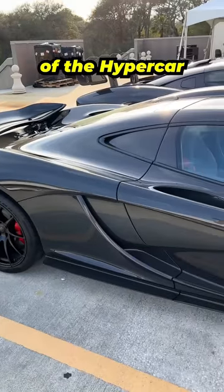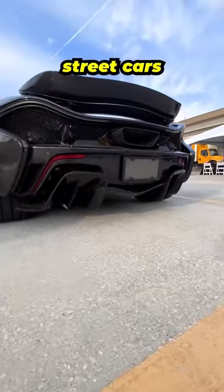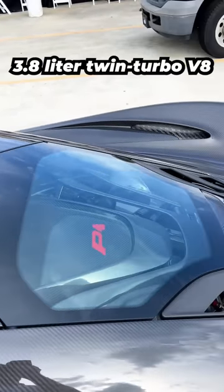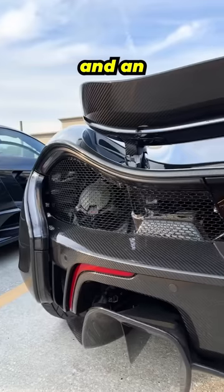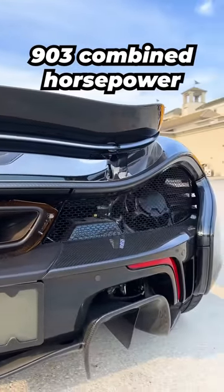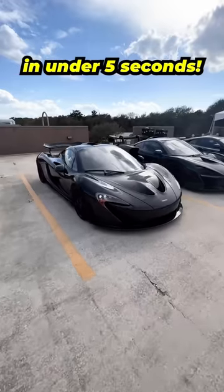The P1 was part of the hypercar holy trinity that was released in the early 2000s which ushered in a new era of performance streetcars. It had such crazy performance that the P1's hybrid powertrain of a 3.8 liter twin-turbo V8 and an electric motor produced a total of 903 combined horsepower that pushed the P1 from 0 to 100 miles per hour in under 5 seconds.